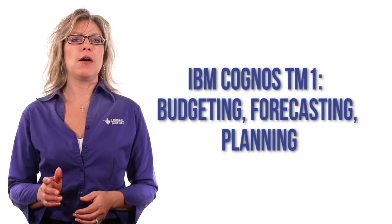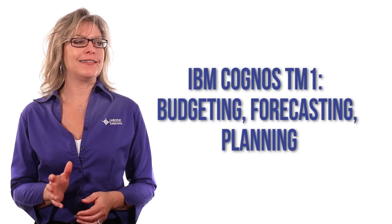Are you challenged by your budgeting, forecasting, and planning processes? Having a love-hate relationship with Excel? Don't worry, there's hope for you. IBM Cognos TM1 is a powerful solution that is like Excel on steroids.